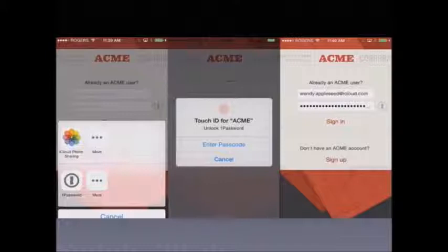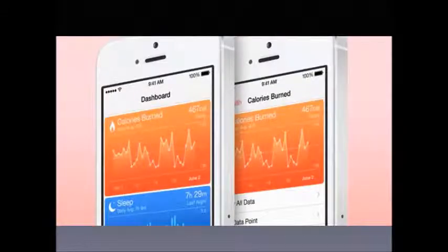The Touch ID API will allow developers to integrate Touch ID fingerprint sensor readers into their password authentication portals. So for example, imagine you are booking a table at a restaurant — you just authenticate with your fingerprint and the table is booked.